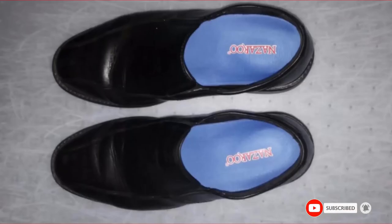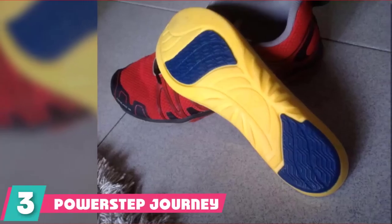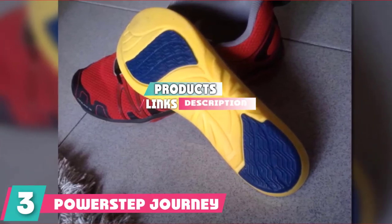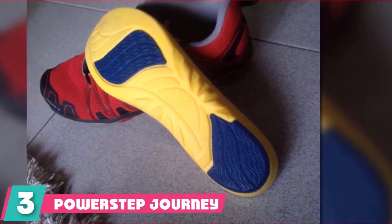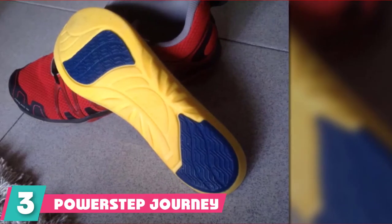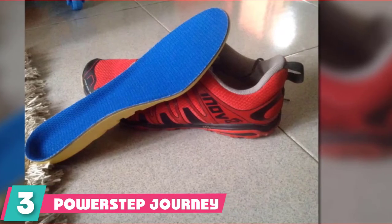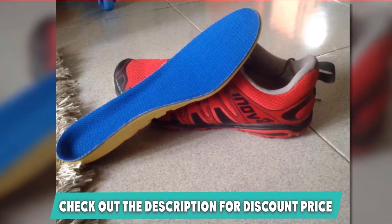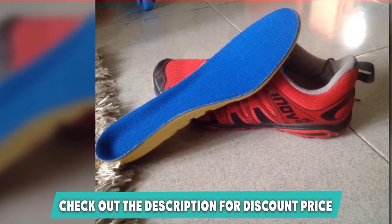If this is your desired product, please check the link in the description below. The number three position is held by the PowerStep Journey Hiker shoe insoles. The PowerStep Journey Hiker insoles sound like they are made for serious hiking — and they are. While these insoles are excellent for hiking, they are also specifically designed to help with medical conditions, making them a great all-rounder. They provide firm arch support and a heel cradle that gives great stability.